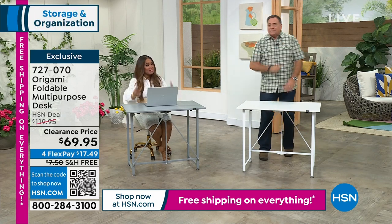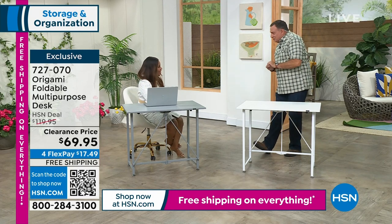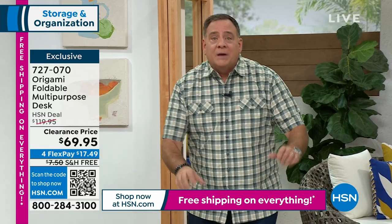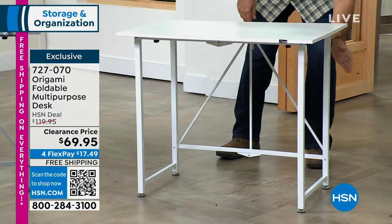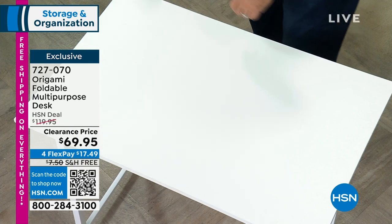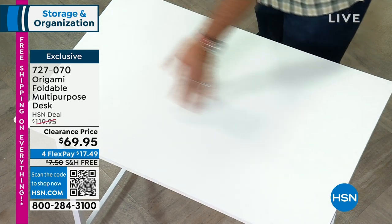This is not the tray table your mom used for dinner — it's a legit desk, or it could be a bar, a buffet, or a place for jigsaw puzzles. The frame is powder-coated steel all the way around. The top is furniture-grade wood encased in laminate, so if you spill anything just wipe it off. And it's half off with free shipping.